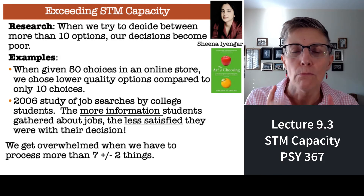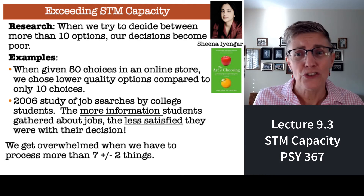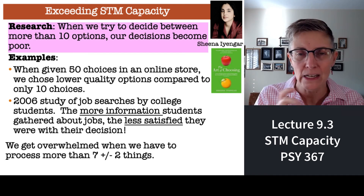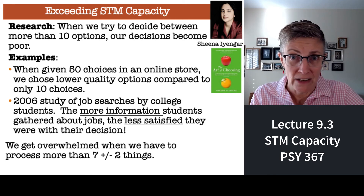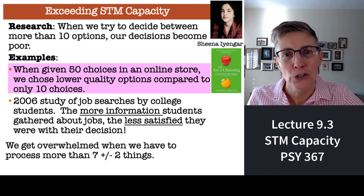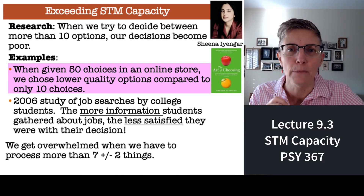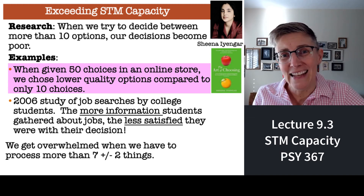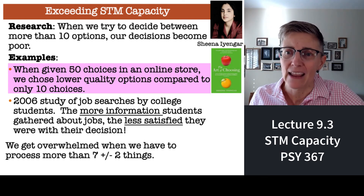What happens when you need to hold more than about seven things in short-term memory? It turns out it's kind of a disaster. Researchers have shown us that if we need to make decisions about 10 or more things — we need to compare 10 or more things — we're terrible at it. For example, if you go shopping on Amazon and type in 'toothbrush,' 30 different types show up. You'd think all these choices would help you make a fabulous choice, but when you get more than 10 choices, your decision-making quality actually drops.